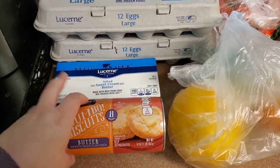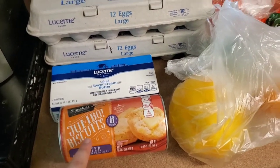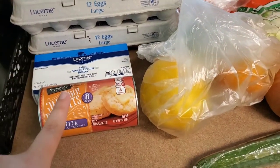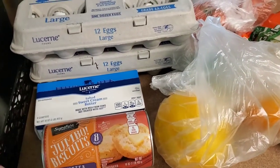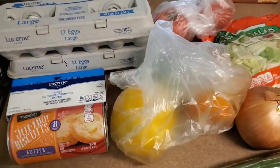I picked up some biscuits even though I have stuff to make homemade, just because they're so much easier and I had a coupon for it. Last time I went to Safeway I picked up sausage, so I'm going to make sausage gravy using that and the biscuits. It's going to be delicious.